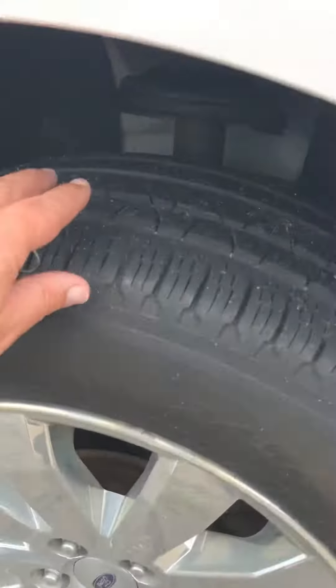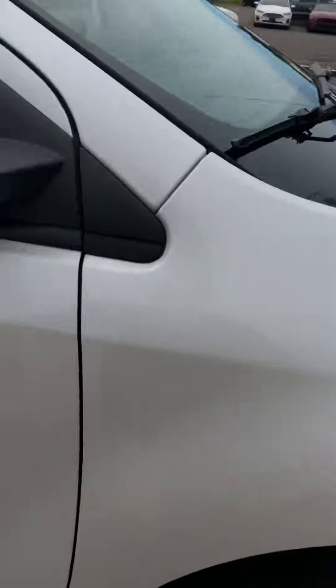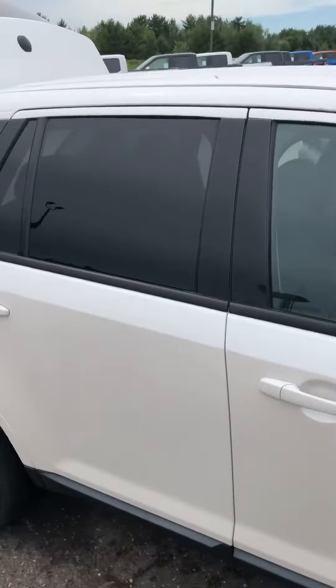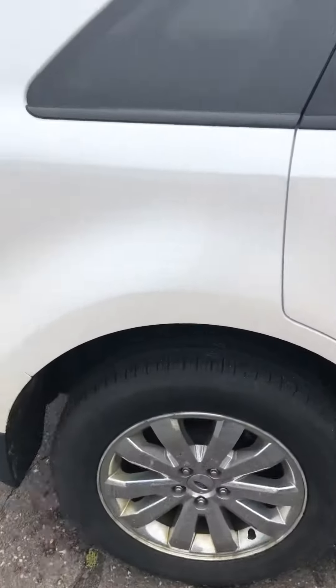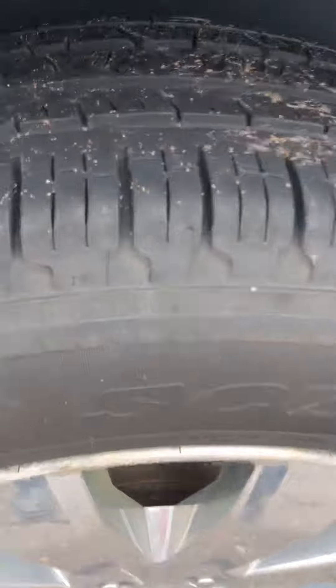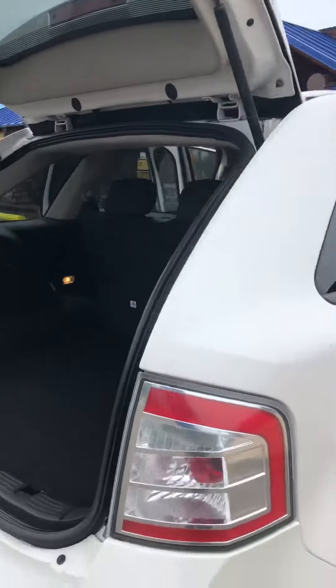Just give you an idea here of the tires — very good shape. Maintenance has been top of the line. Back tires, same thing. You're never going to need to put tires on this for sure, probably not for quite a few more miles.